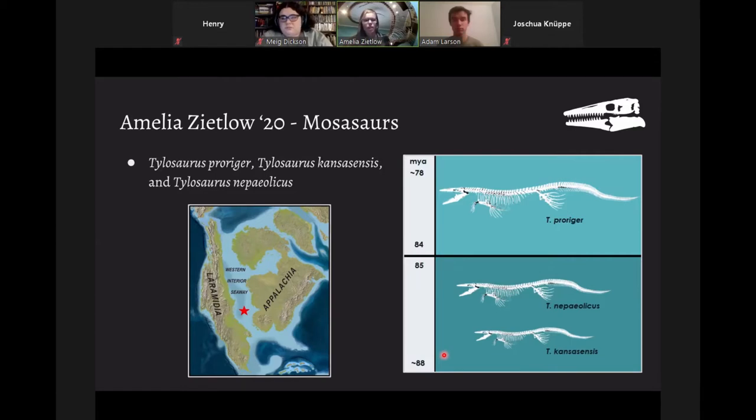For my undergrad thesis, I actually studied five species of Mosasaurus, but due to time constraints I'm only going to talk about three. The two I won't discuss are Mosasaurus huffmani and Tethysaurus napskai. For this presentation I'll focus on Tylosaurus: I studied Proriger, Kansasensis, and Nepelicus. All three lived in the Western Interior Seaway from about 88 to 78 million years ago — a warm, shallow sea connecting the Arctic Ocean to the Gulf of Mexico. Kansasensis and Nepelicus both lived before Proriger from 88 to 85 million years ago, and Proriger lived from 84 to 78 million years ago.